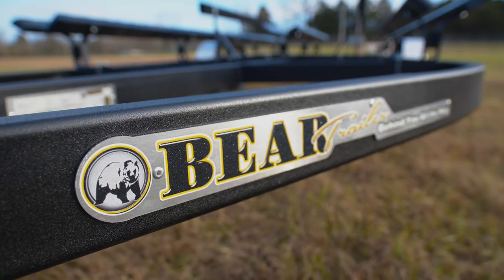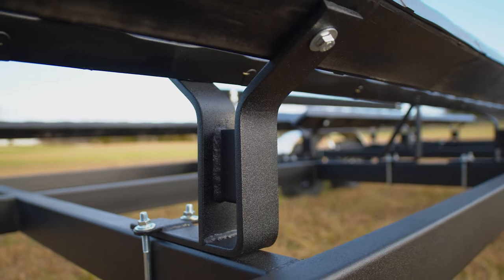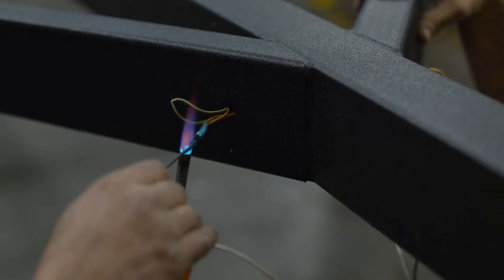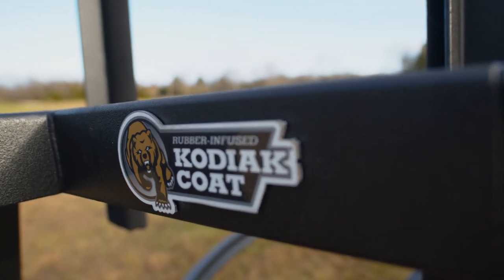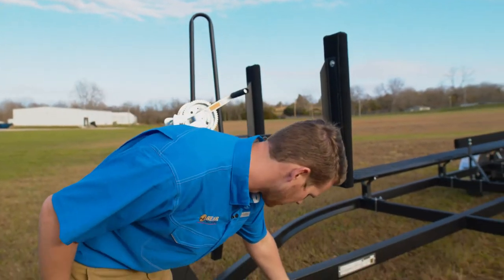Years of safe and hassle-free operation. From increased strength for today's heavier pontoon models to encased brake lines and wiring, Bear trailers are thoughtfully designed and built with dozens of unique features. Here's our own Hayden Brackett to show you just a few of the innovations.